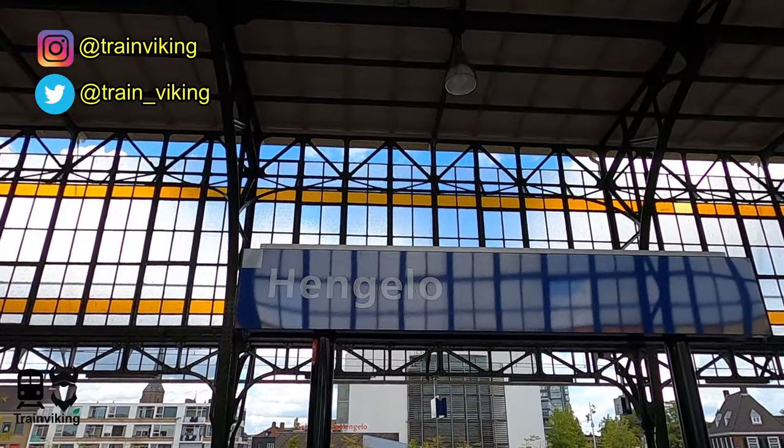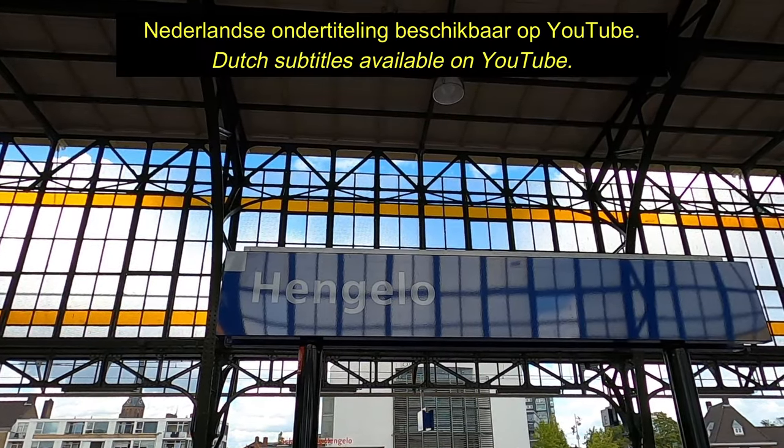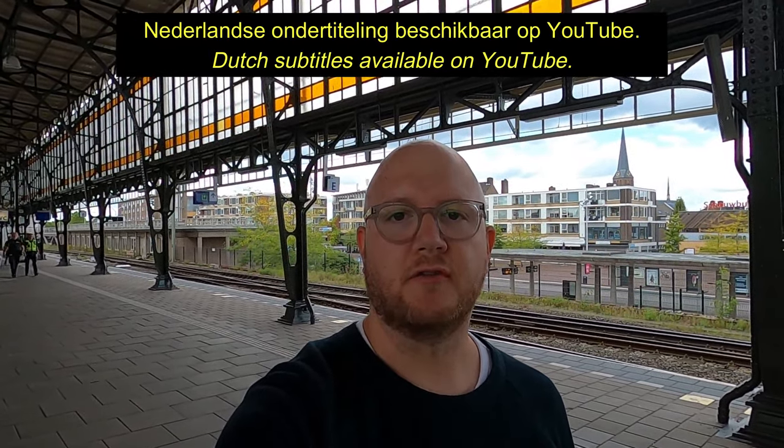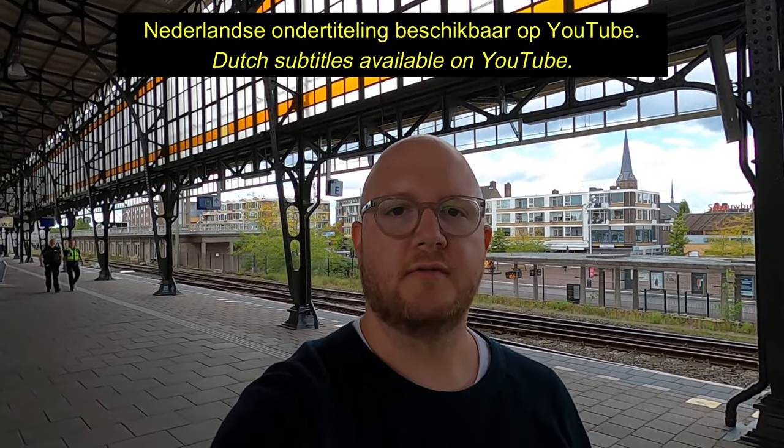Hello and welcome to another trip report. This time from a railway station in the east of the Netherlands, not far away from the border with Germany. This trip report will be about a local train that runs between here and Bielefeld in Germany. This is actually the last call for the intercity service in the Netherlands that runs between Amsterdam and Berlin, and the start for these local trains.